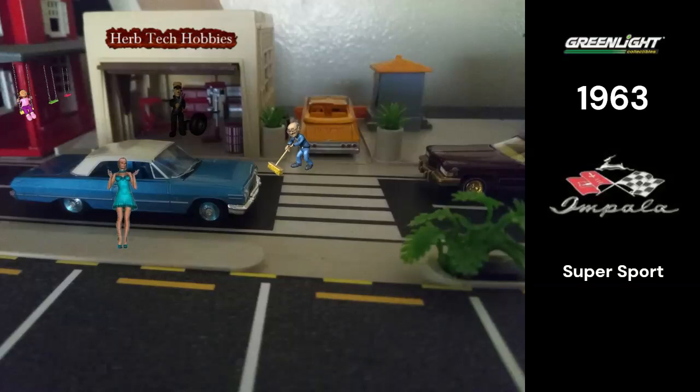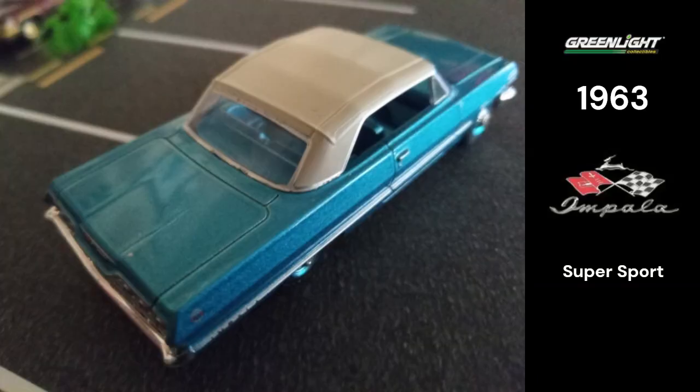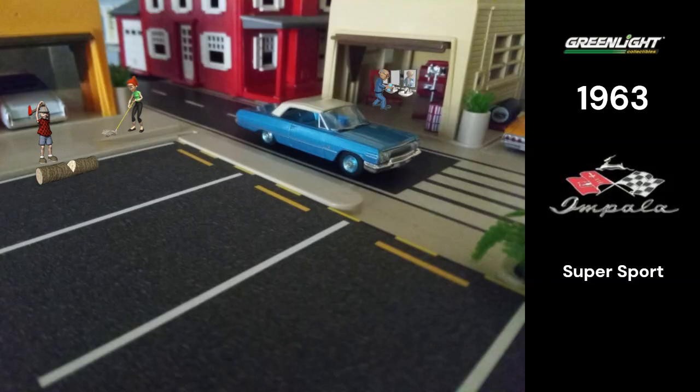Man, check out this clean 1/64-scale rag top, better known as a '63 Impala Convertible. And before I cut it out and bolt it on 13s, let me drop a quick review.